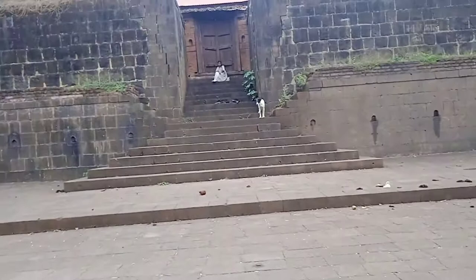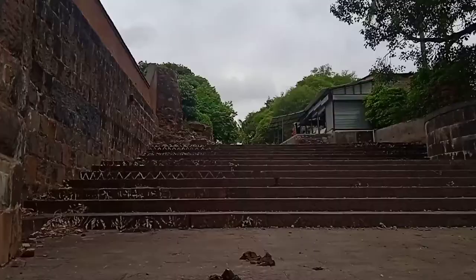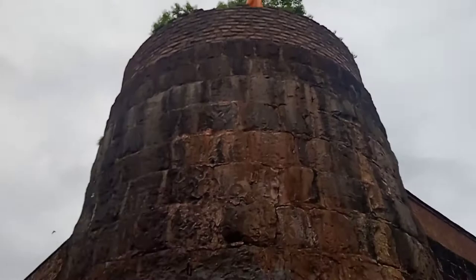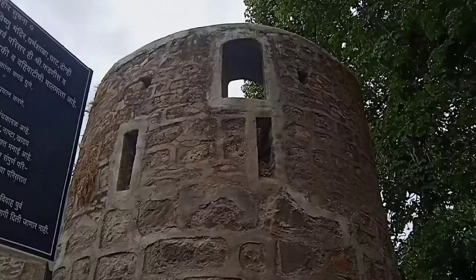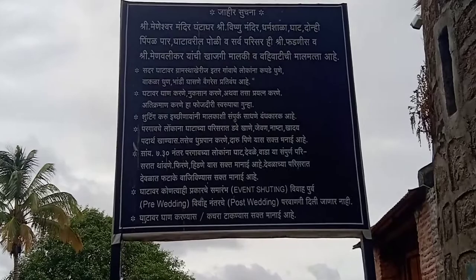Just look at the beautiful view of Menavali Ghat on the bank of river Krishna. This is another huge corner Buruz of the Vada. There is another entrance here through which animals such as horses, cows, and buffaloes used to travel.